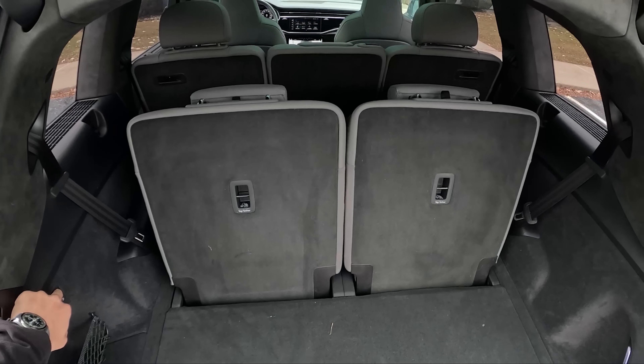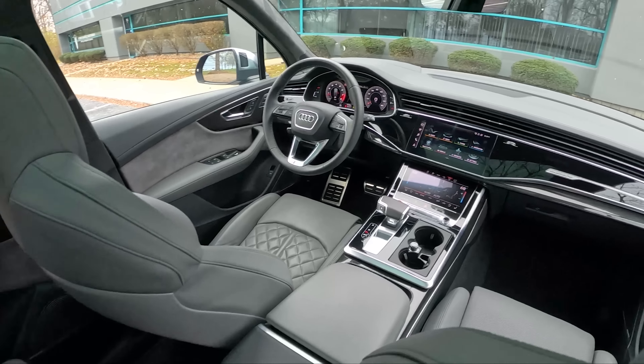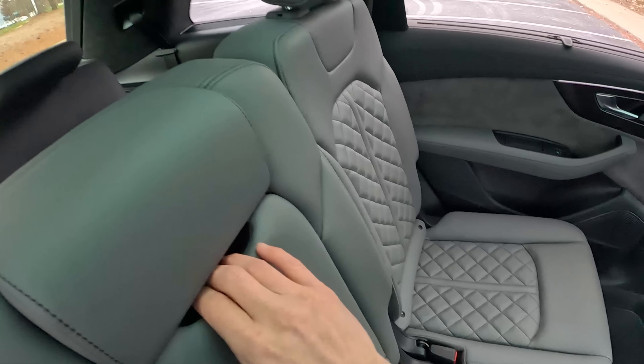The second row has a lot of adjustment with the backrest angle. At five-foot-ten, I'm pretty comfortable back here. You've got rear climate control, a couple of vents, a massive panoramic moonroof, and nice interior lighting. There are vents on the side too. This does have the Bang & Olufsen Advanced 3D premium audio system, which is a $5,000 option — we'll test that out in a little bit.